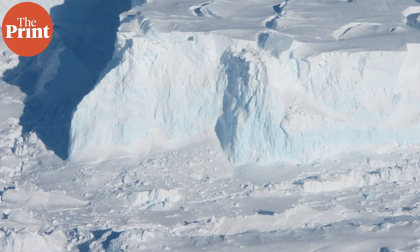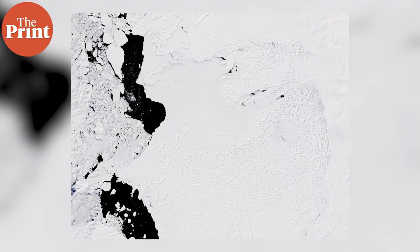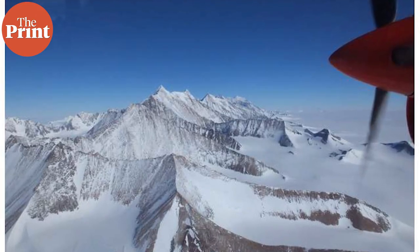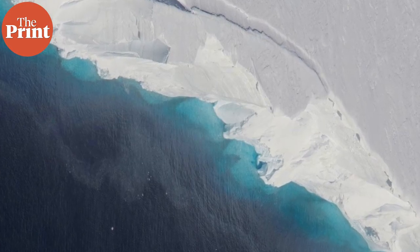The accelerated melting of Thwaites Glacier is primarily attributed to the effects of climate change. Rising temperatures in both the atmosphere and the ocean are causing the glacier to melt from below and above. Warm ocean waters are eroding the glacier's base, while warmer air temperatures are leading to increased surface melting. The glacier holds enough ice that, if it were to collapse entirely, it could raise global sea levels by around 65 centimetres.